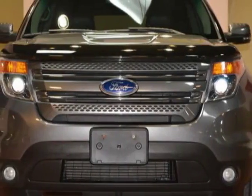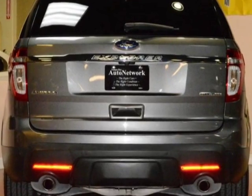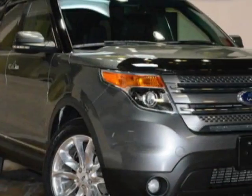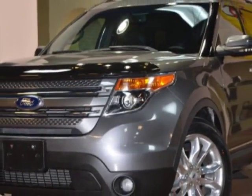Come take a look at this 2013 Ford Explorer. Carfax has certified this Explorer as having one owner. This Explorer has just under 57,000 miles. For your protection, this vehicle has a factory warranty.